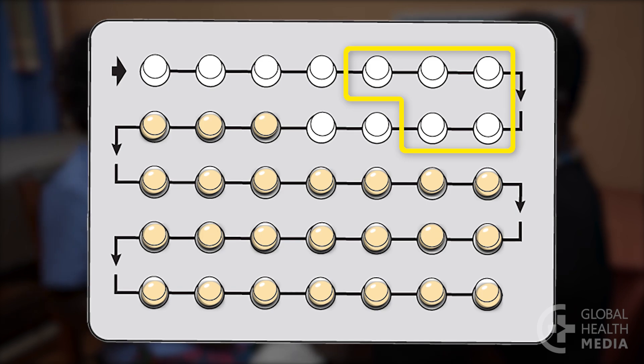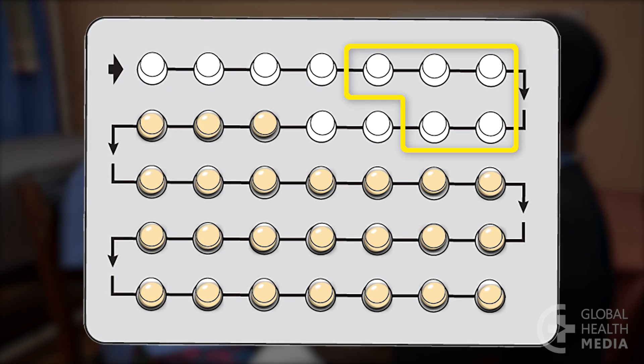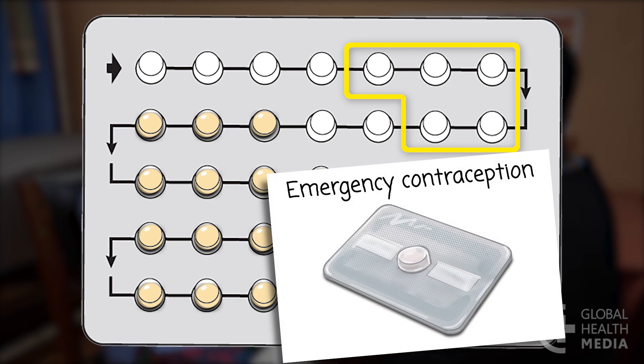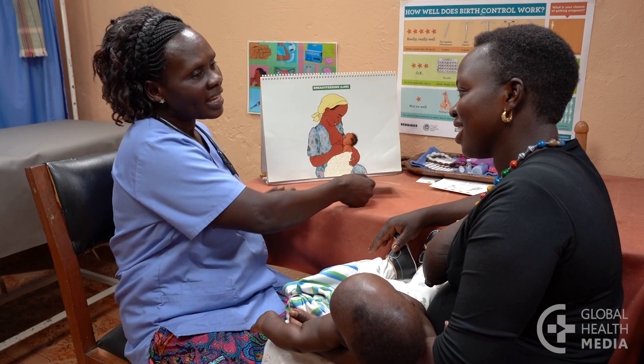If you had sex in the five days before you missed the pill, you're at risk of getting pregnant and should consider taking emergency contraceptive pills.